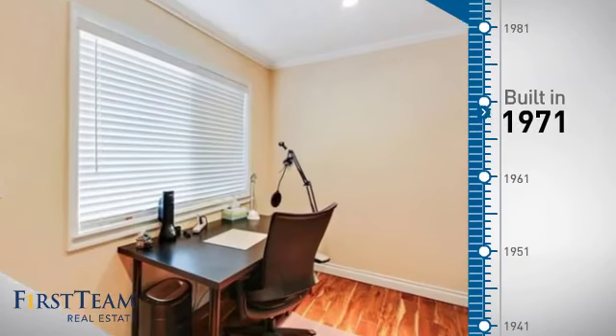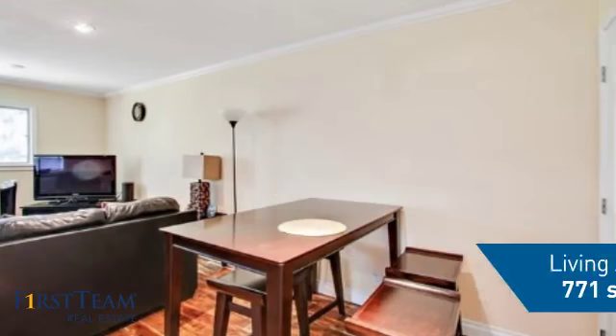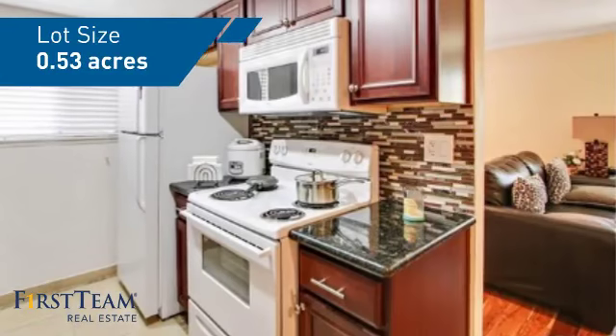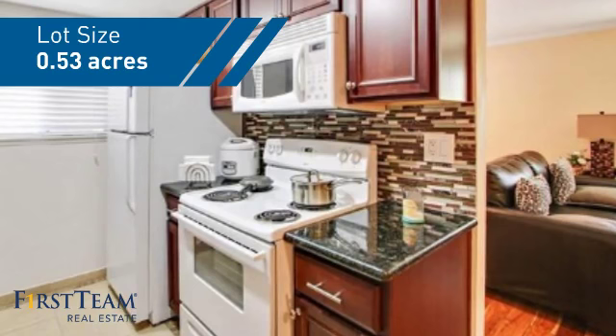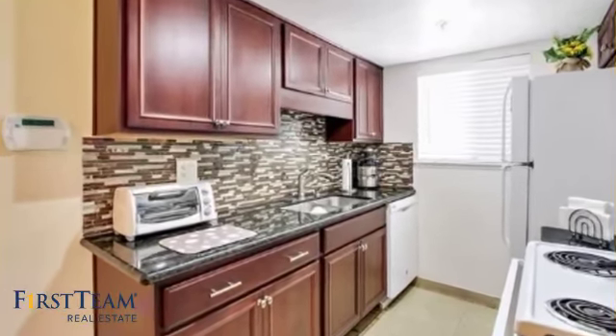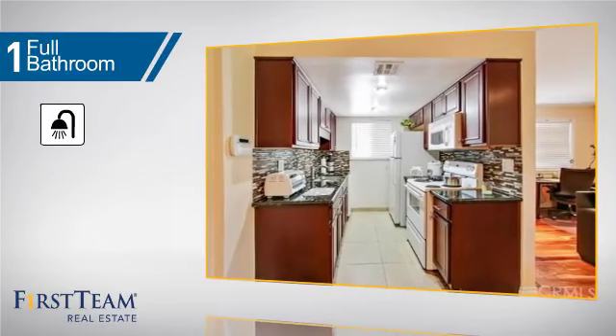This property was built in the early 70s and features over 700 square feet of space, giving you a spacious layout to play host or kick back and relax after a long day. Inside, you'll find two bedrooms, so you always have a private space to come home to, as well as one full bathroom.